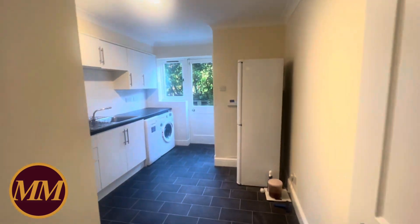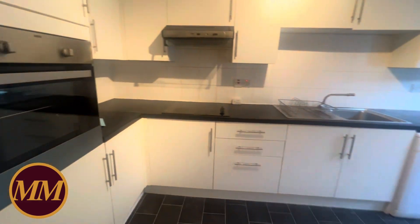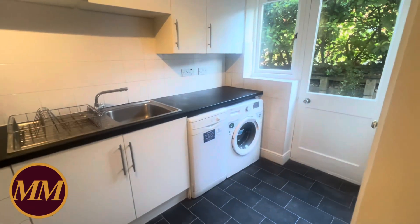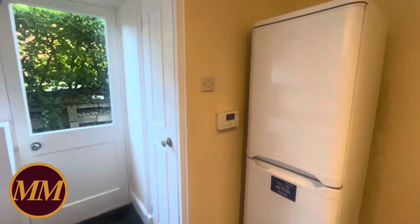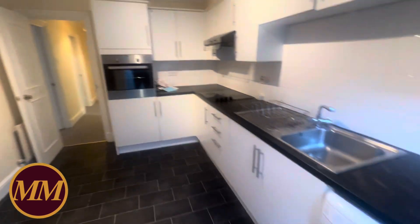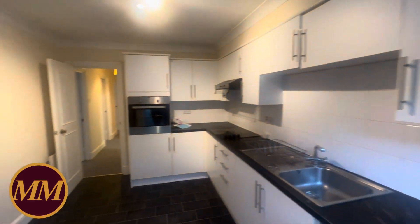In here is the kitchen, fitted with white units. There's an oven, space for a dishwasher and a washing machine. Now whether the appliances will be leaving with the property, I guess it's all negotiable. The fridge freezer is located here as well. If I open up the cupboard door here, there's the boiler — it's quite a modern boiler. It's quite a modern kitchen overall.